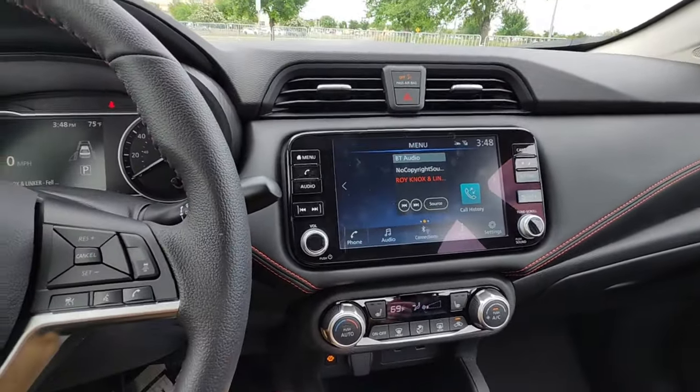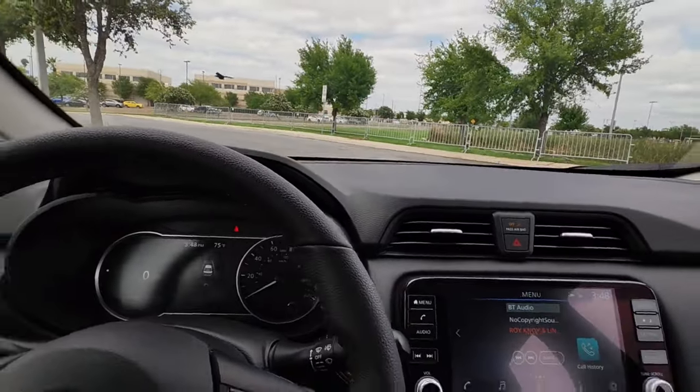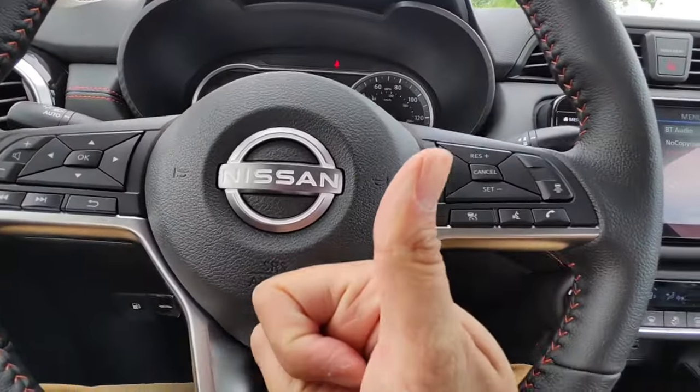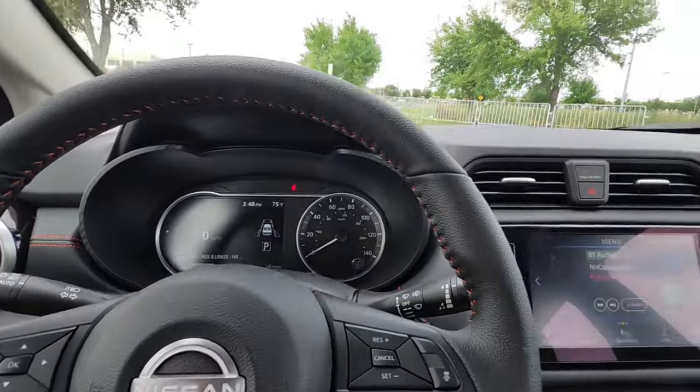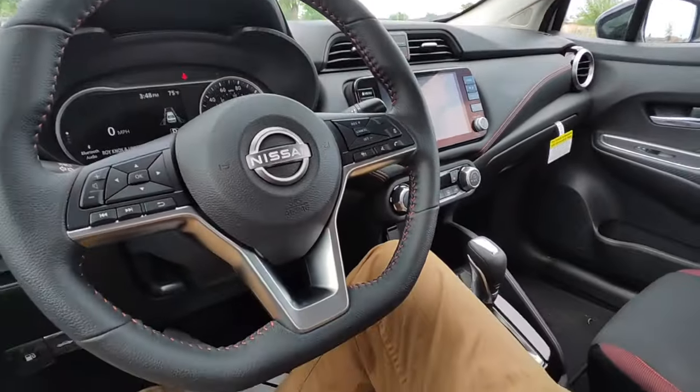I'm going to go ahead and end this video here. I hope you guys liked the overview of the 2024 Nissan Versa SR. If you guys liked the video, please smash that like button. Thanks again for watching — we'll see you guys next time.